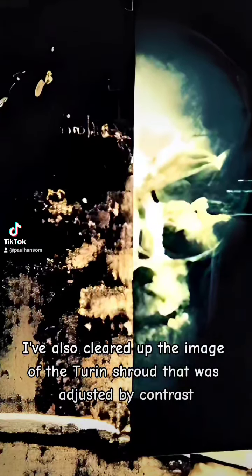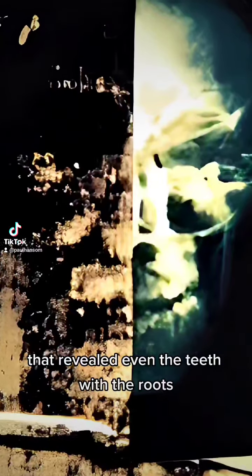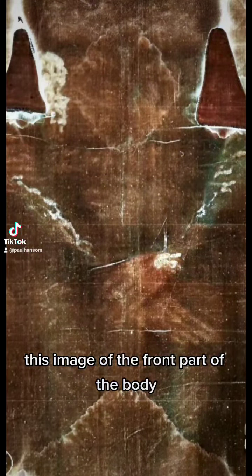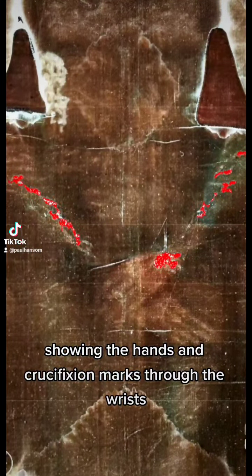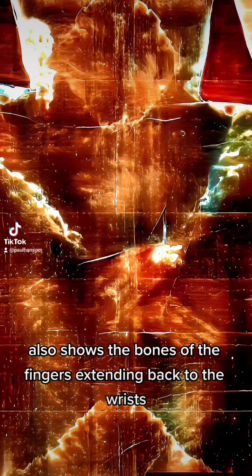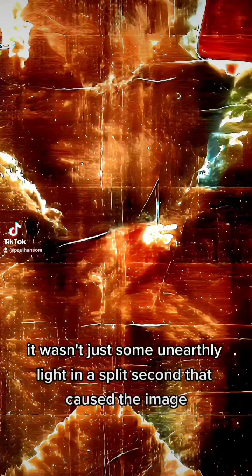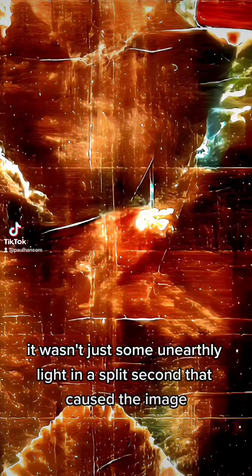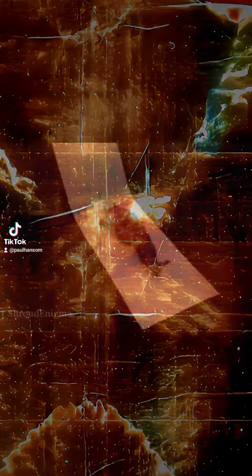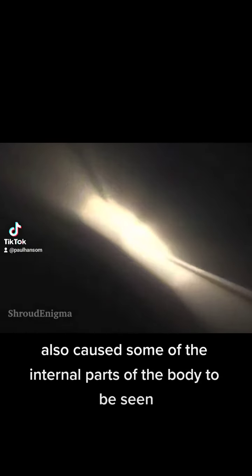I have also cleared up the image of the Shroud of Turin that was adjusted by contrast, which revealed even the teeth with the roots. This image of the front part of the body showing the hands and crucifixion marks through the wrists also shows the bones of the fingers extending back to the wrists. This means in the image processing, it wasn't just some unearthly light in a split second that caused the image, but radiation as a by-product also caused some of the internal parts of the body to be seen, if they were near enough to the cloth.